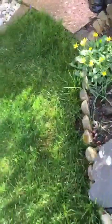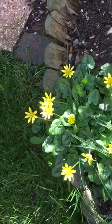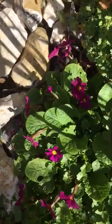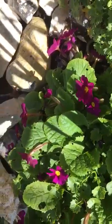These ones down here, these bright yellow ones, are called celandine and they are wildflowers, so you'll find those out on your walk if you get a chance to go for a walk. These little purple ones down here are a type of primrose — the same family as primroses.